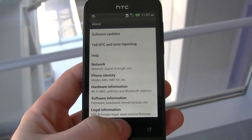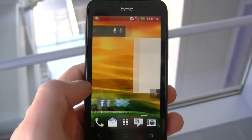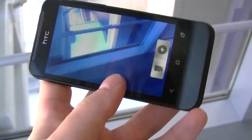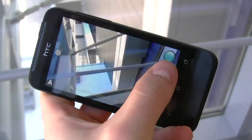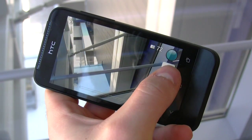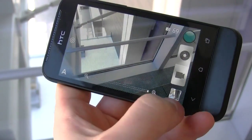So this is definitely something to look forward to, and you can see everything is really, really smooth despite the single-core processor. Let's go into the camera and try to snap some photos. Not quite as fast as the HTC One S and One X, but definitely up there.